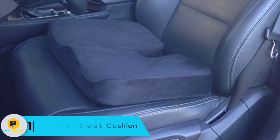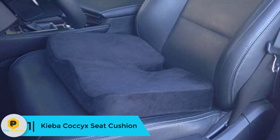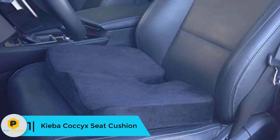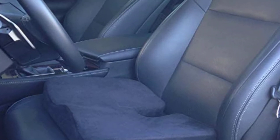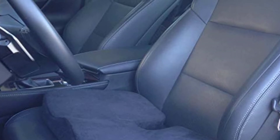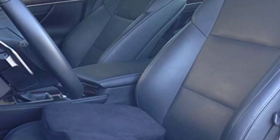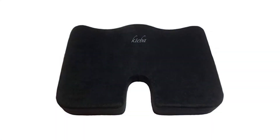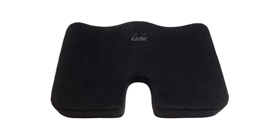Finally at number 1 we have the Kieba Coccyx Seat Cushion. This is the best-selling gel seat cushion that you can use on your office chair, traditional chair, or car seat. It will relieve tension from pressure points related to the lower back, hips, and spine. Its firm density is why most people like it, as it brings extra support. The product is highly durable and has premium memory foam along with gel.